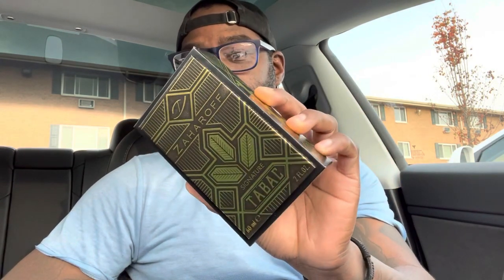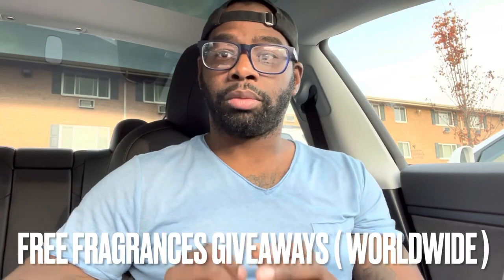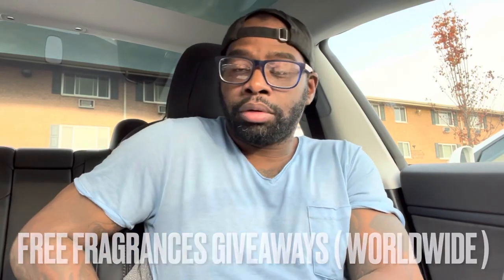This is the new Zahara Signature Tabak. Beautiful presentation — batch code on the bottom, information on the back with the beautiful Zahara signature logo, top has the signature logo as well. In this video I'm going to give you my first impression, unboxing, and there will be a giveaway attached to it as well. Before I unbox it, let's do the giveaway announcement.